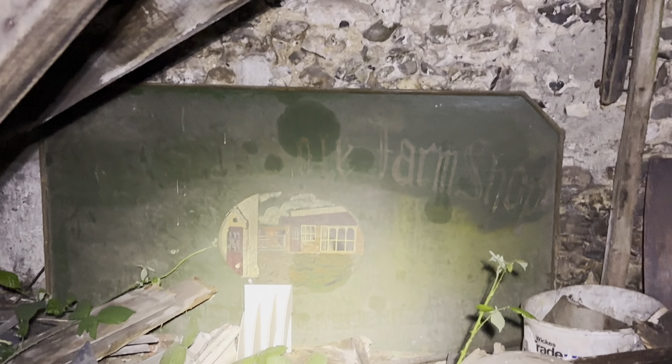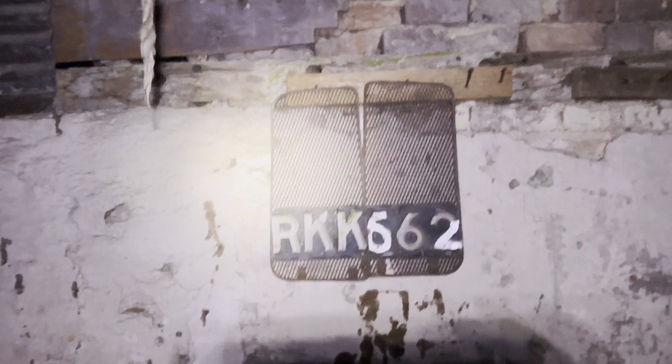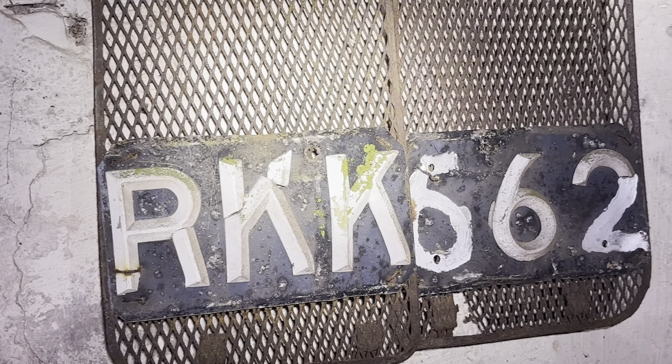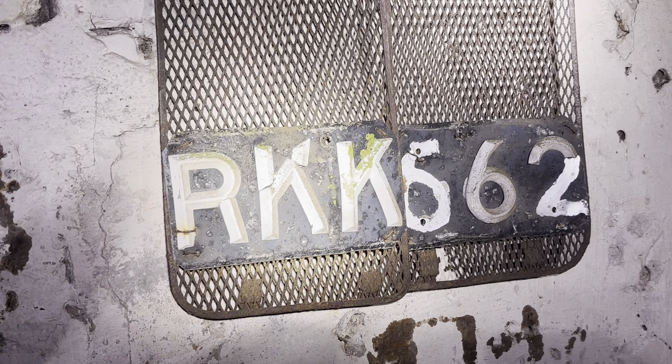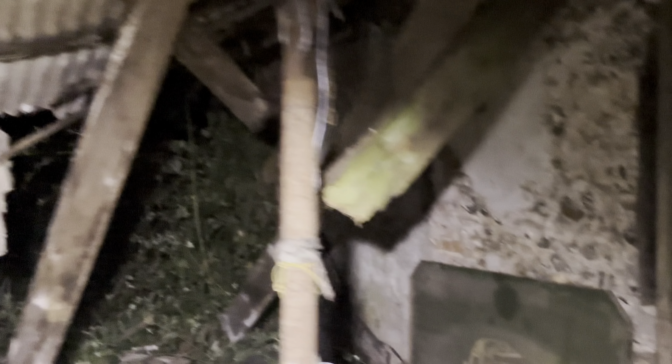There's something I didn't see on the way in. I didn't see the old number plate on the wall either. Look at that, guys - that is amazing. If you do a reg check you might be able to find out what vehicle that's off of. If you know, leave it in the comments. After I get myself untangled from this bit of trunking.